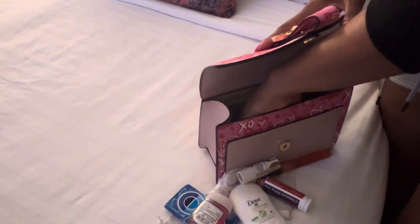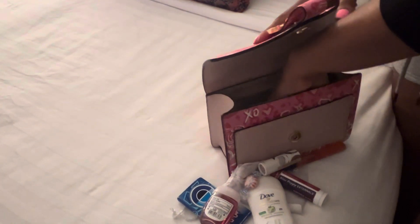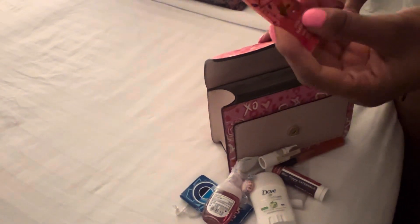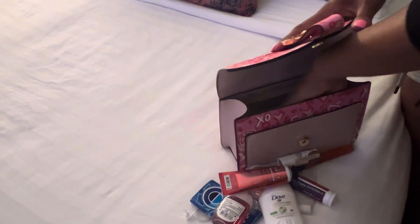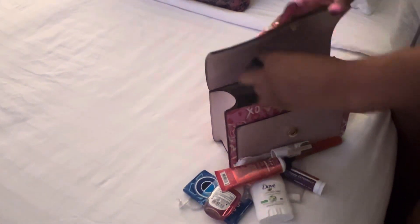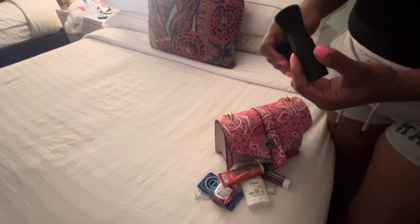I have the moisturizing coconut lip balm by Sephora, which I absolutely love. I'm not the girl to keep putting lipstick on all night — I'll put lipstick on, have a nice dinner, have a drink, and then switch to lip balm. If we're going to keep drinking and snacking, I'm just not going to keep reapplying lipstick until the very end. I also have the black cherry merlot hand cream by Bath and Body Works — I love to apply that after washing my hands.